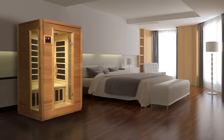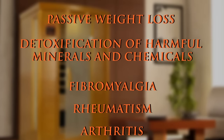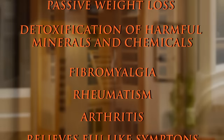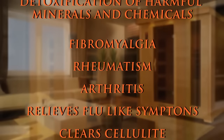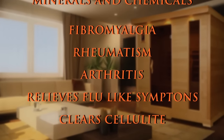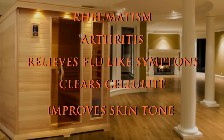The known benefits of our infrared heat system include passive weight loss — burn up to 700 calories in 30 minutes — detoxification of the harmful minerals and chemicals we come in contact with, fibromyalgia, rheumatism, arthritis, relieves flu-like symptoms, clears cellulite, and improves skin tone.